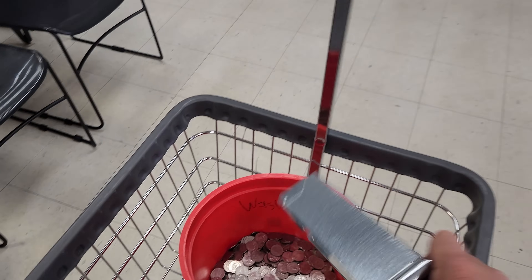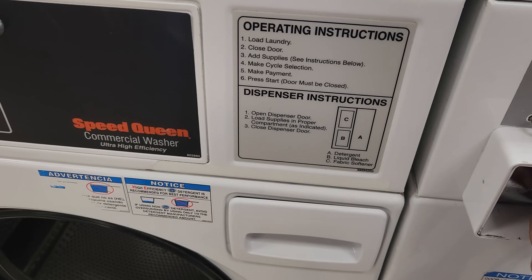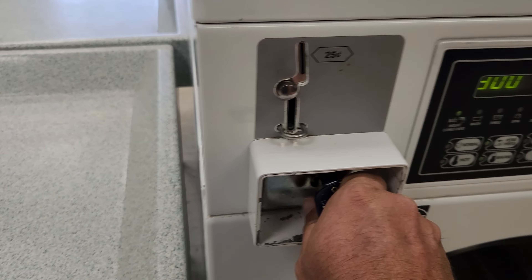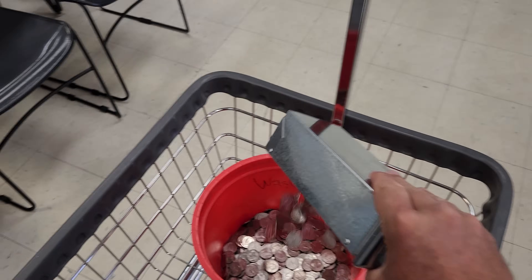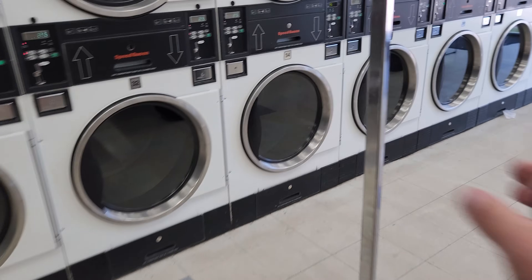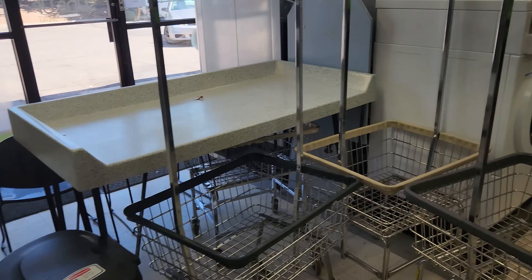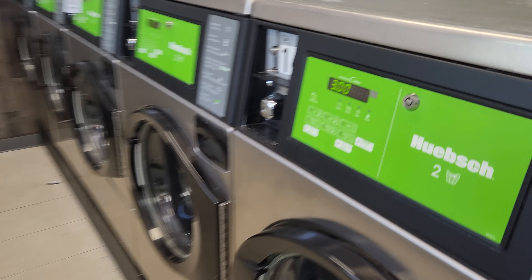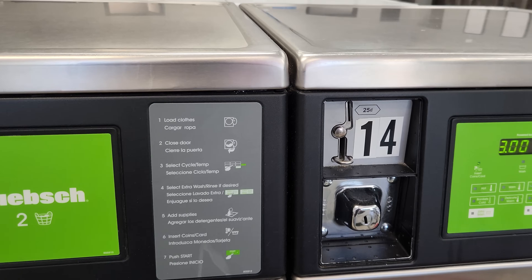This past weekend was Mother's Day, so maybe families were nice and tried not to force their mothers to go do laundry at the laundromat. Or fathers — lots of people do laundry here. I could raise the price on the dryers too. That's just going to take some time, and I want to do it all at once, so I'm hesitant to do that.